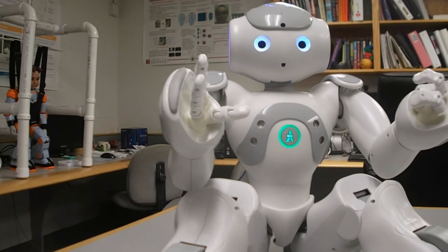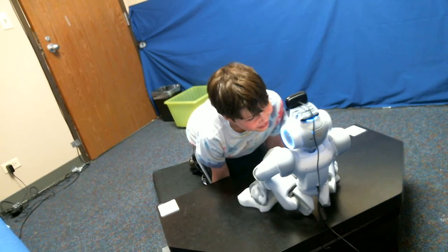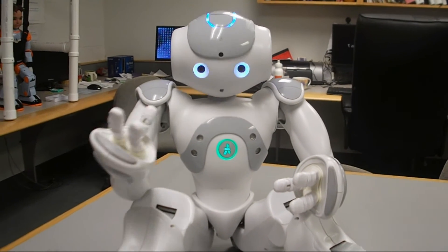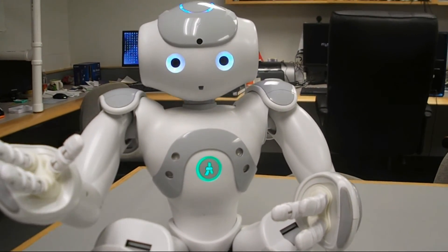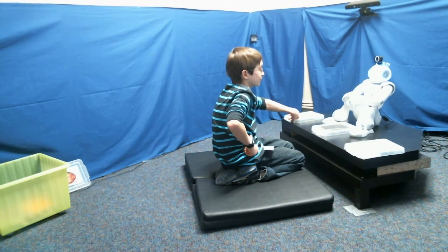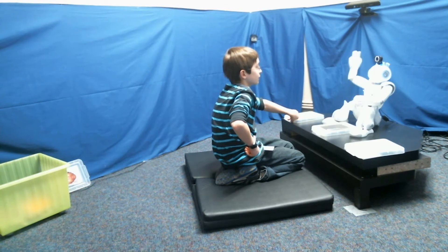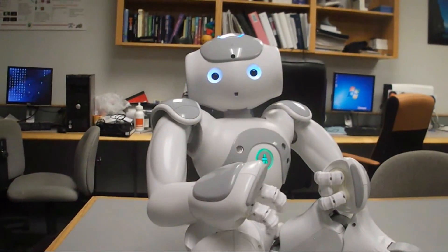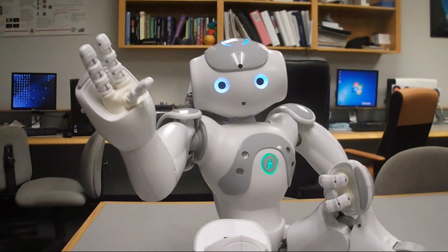And of course we always have fun! Come play with me here at the University of Denver. Let's have a high five. How about a very hard high five? Yeah! See you soon.